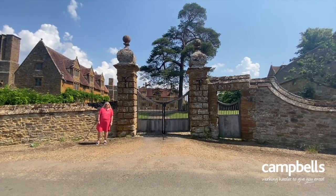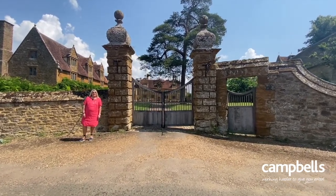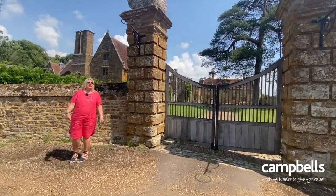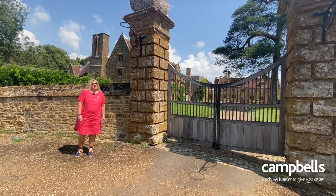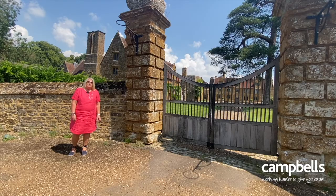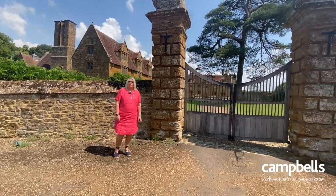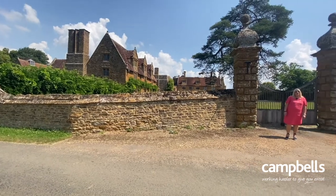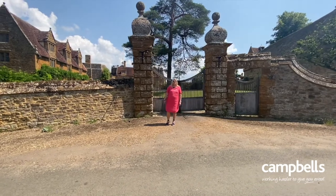The original medieval manor house came into the Catesby family in 1390 and continued to be owned by the same family for many years. It was expanded and added to in Tudor times, again by the Catesby family. The most notorious member of that family was Robert Catesby, who became a leading figure in the Gunpowder Plot of 1605. According to legend, Robert Catesby and his fellow conspirators gathered to discuss the Gunpowder Plot in the chamber of the gatehouse.